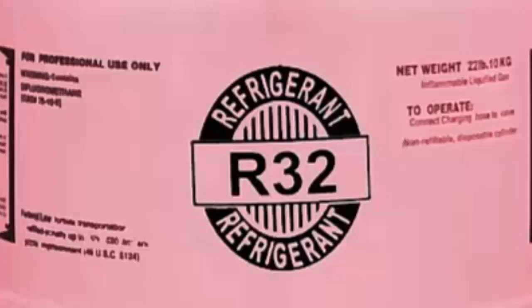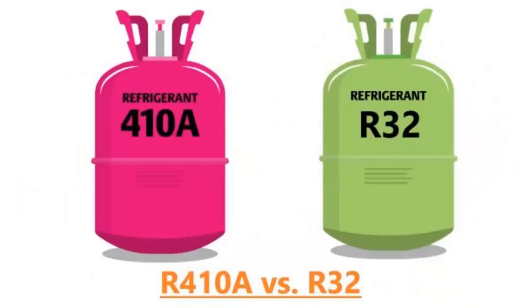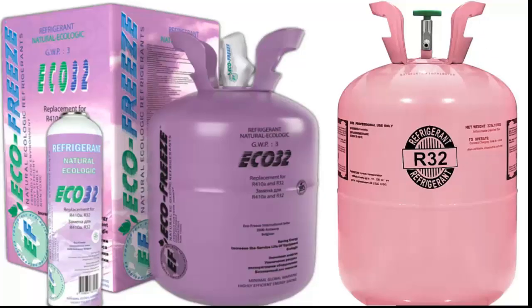R32 is a replacement for R410A in new equipment, and it is not a substitute for equipment that is already in operation. Due to the reputation of R32 as an ecological gas, there may be confusion with ECO32 when making a purchase.